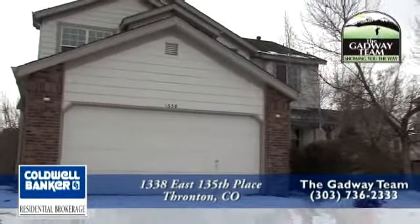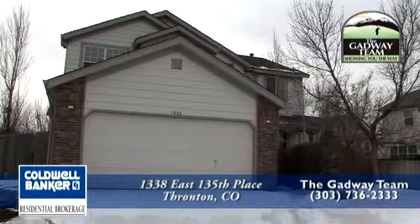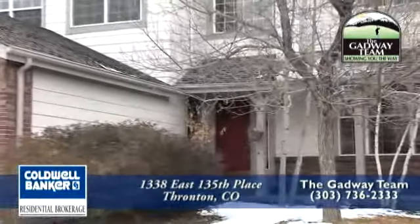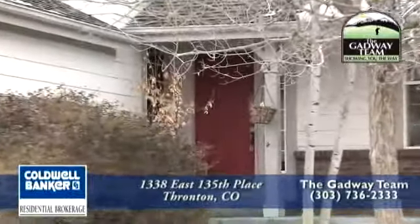We'd like to thank you folks for stopping by 1338 East 135th Place in the sought-after community of Hunters Glen in beautiful Thornton, Colorado, about 15 to 20 minutes north of downtown Denver. Hi, we're Chuck and Rhonda Gadway of the Gadway Team.